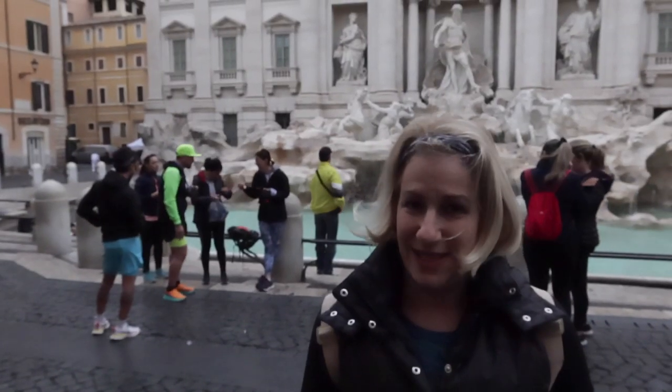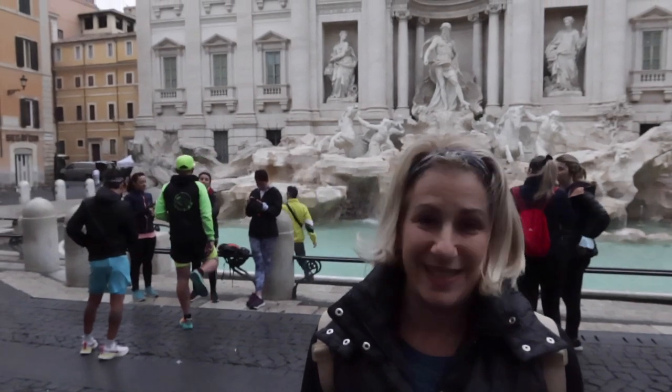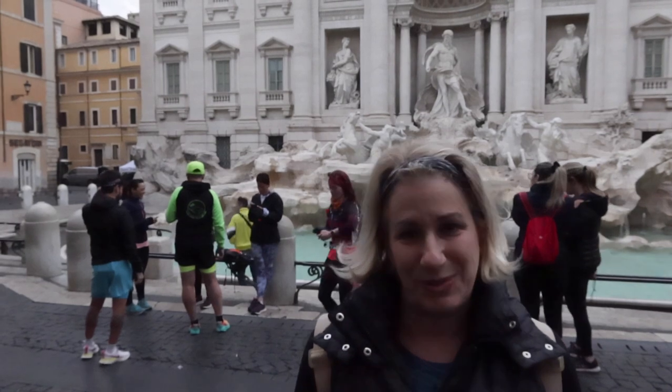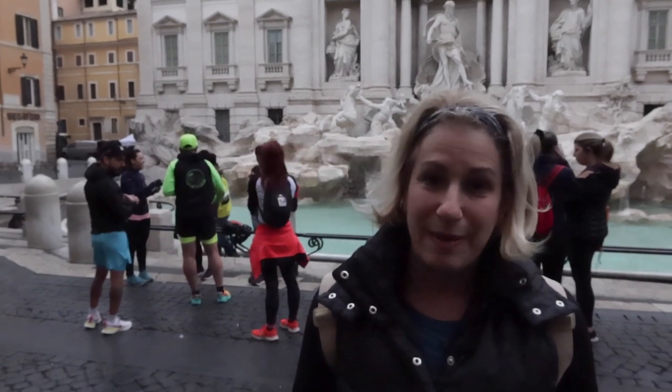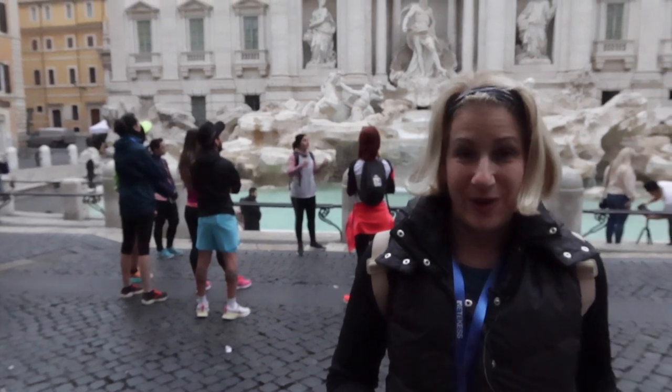Good morning, it's Alyssa from Romewise, your go-to guide to Rome, bringing you the best of Rome with lots of things to see and do, places to eat and drink, and plenty of secret spots in between. Come on over and subscribe and hit that like button while you're at it.